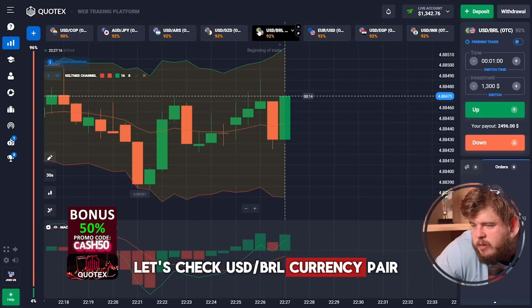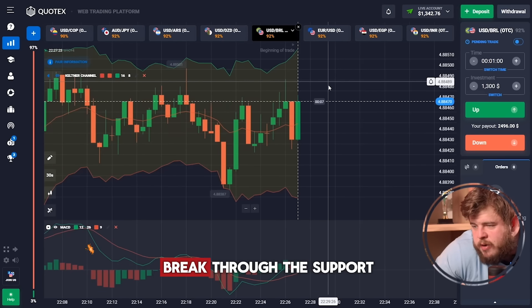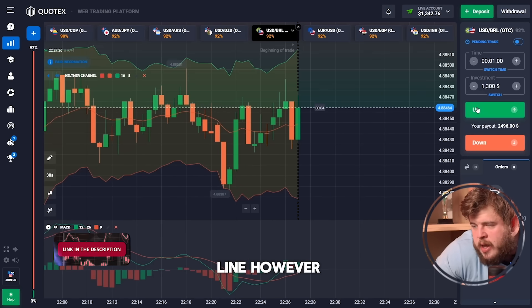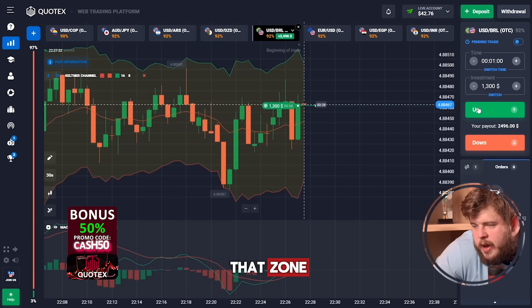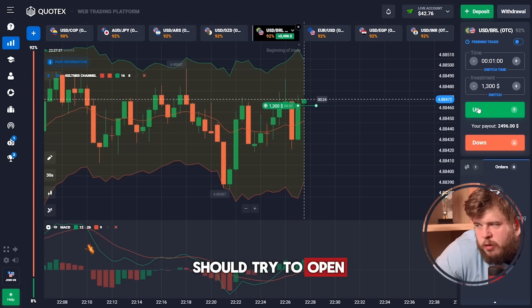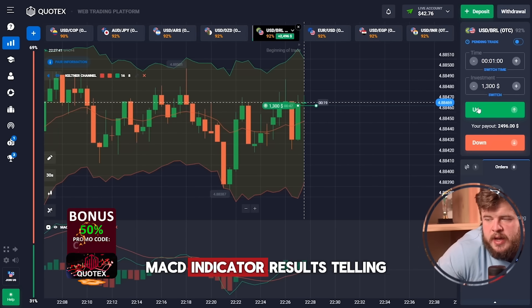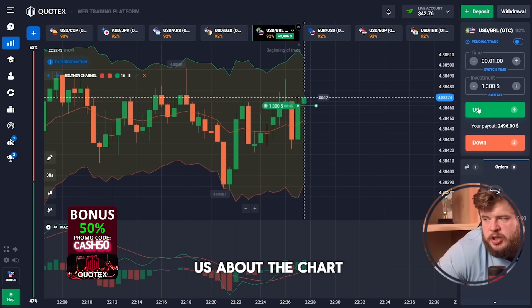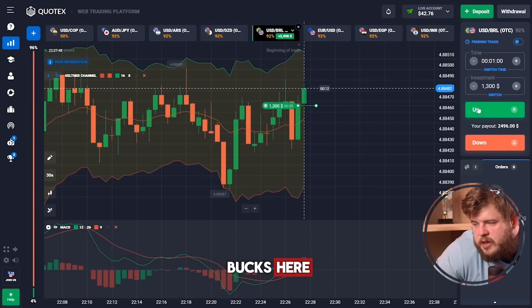Let's think about the next trade and change our investment to $1,300. Let's check the USD-BRL currency pair. We tried to break through the support line, however we received a very good pullback from that zone. After this, we should open a buy position expecting potential growth. The MACD indicator is also telling us about growth. So we have opened a buy position, investing $1,300 here.